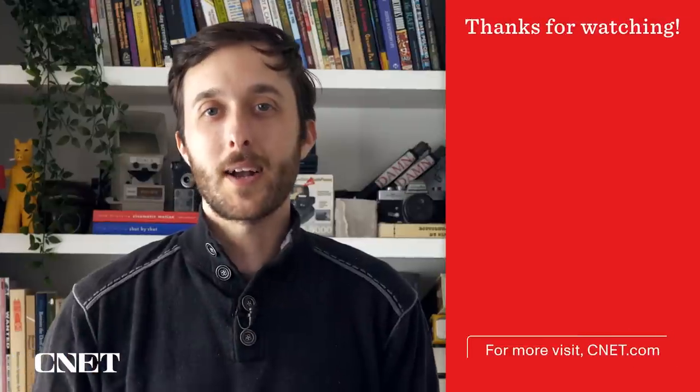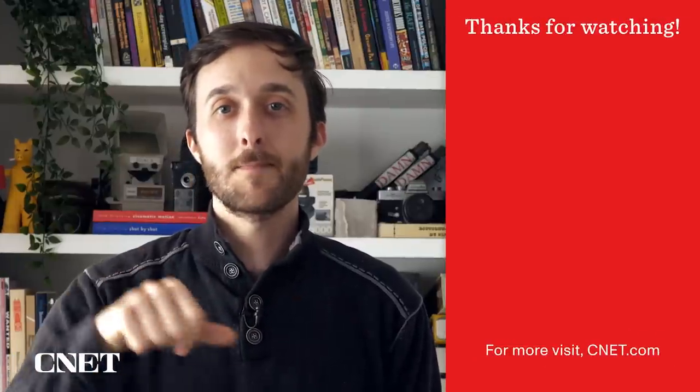What do you think of 3D printed rockets? Let us know down in the comments. As always, thanks so much for watching. I'm your host Jesse Orl.